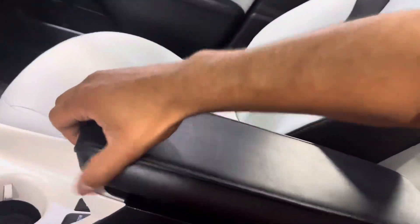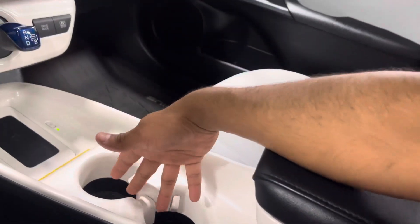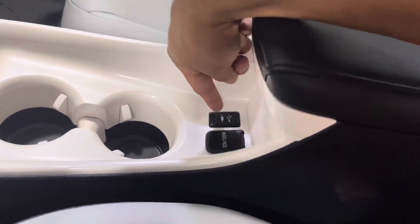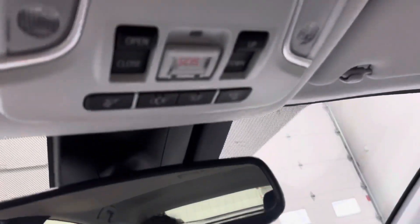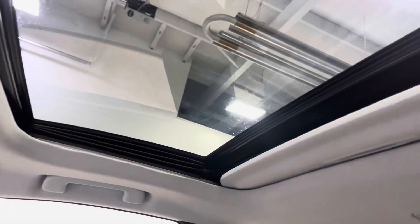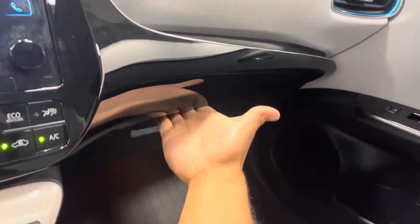You've also got a nice armrest cubby with heated seats on both sides, a wireless phone charger, two cup holders, a 12-volt outlet, a USB port, and an aux port. There are light buttons, sunroof toggles and controls, and a glove box with the full Prius owner's library to get you started.